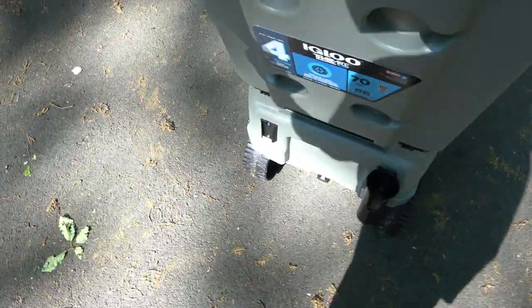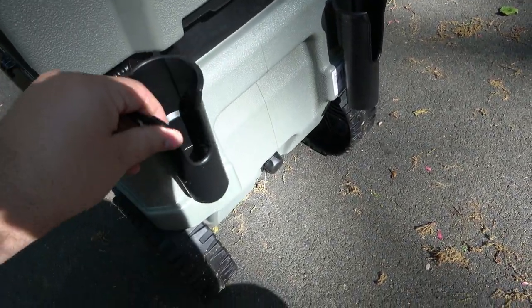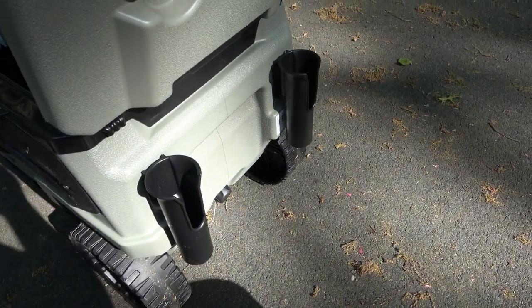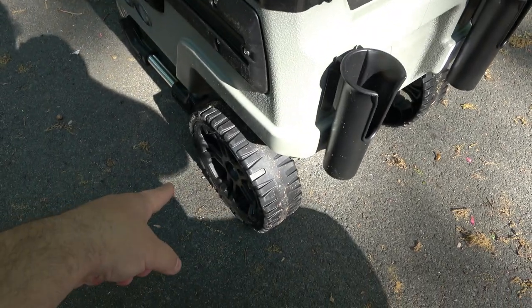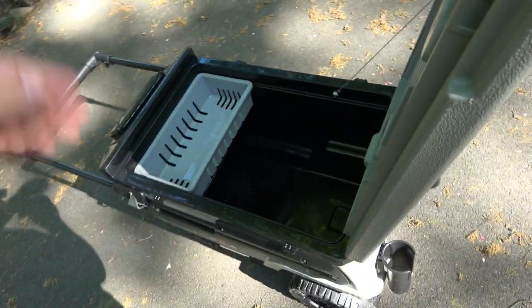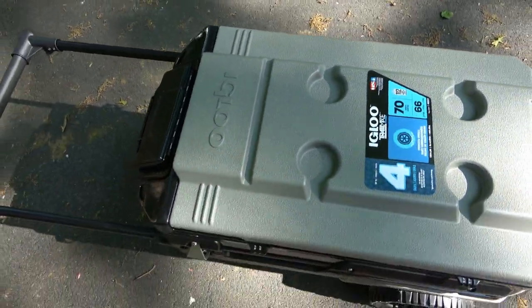These are cool — they're removable fishing pole holders. So if you're dragging the cooler down to a fishing spot, it holds the poles, which is very nice. You can also get creative and use them for something else. And it's got large oversized wheels, which is really nice, with a big stable bar.